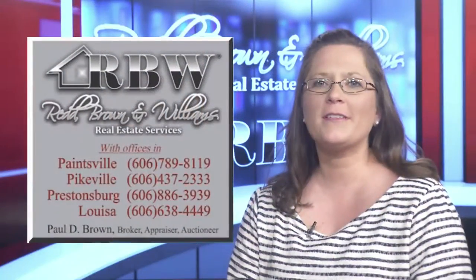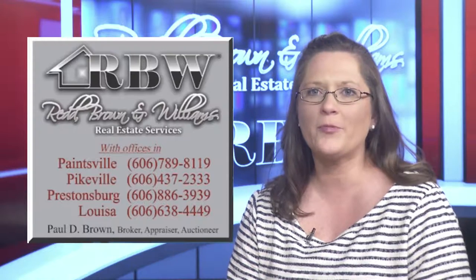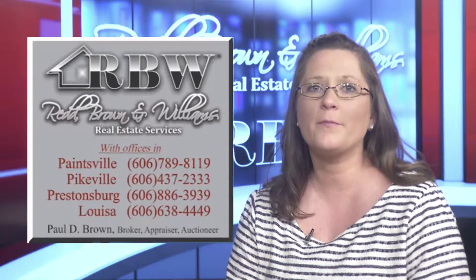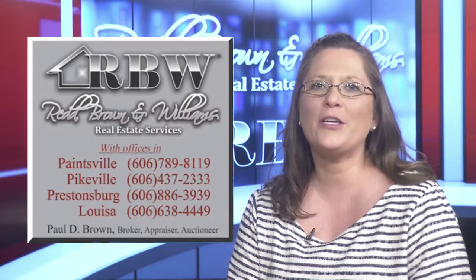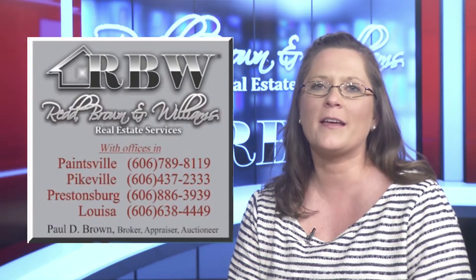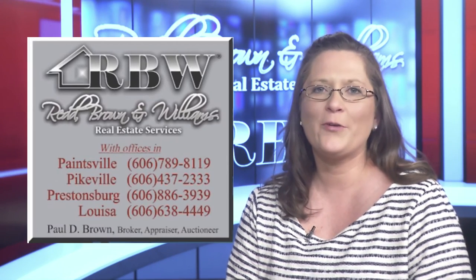Red Brown and Williams is a full-service real estate agency with staff licensed or certified to assist in buying or selling all types of property, as well as residential and commercial appraisals, residential and commercial property management, auctions, and consulting services. RBNW takes pride in the education and quality of our agents, appraisers, and other staff members. With offices in Louisa, Paintsville, Prestonsburg, and Pikeville, we have agents ready to assist you throughout Eastern Kentucky. Visit our newly updated website at rbnw.com. Red Brown and Williams has assisted the people of Eastern Kentucky since 1950, and we hope we can assist you with buying, selling, or any other real estate need.